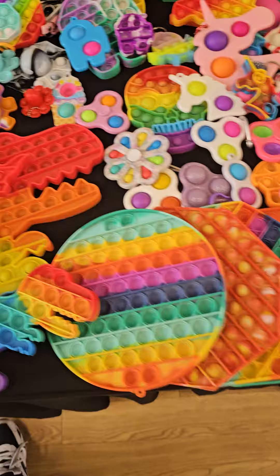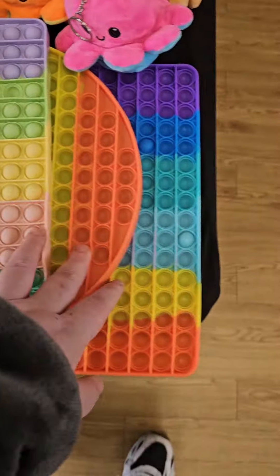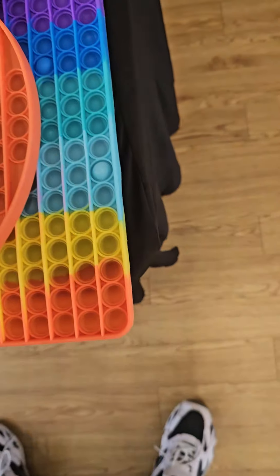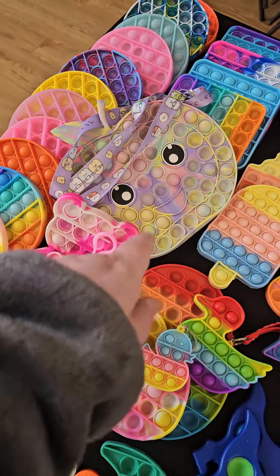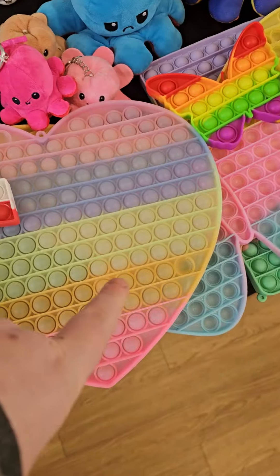Now these are going to be my slightly more expensive ones because these are the big ones — I'm going to ask four pounds each on these. We've got butterfly, square, circle, and heart shapes.